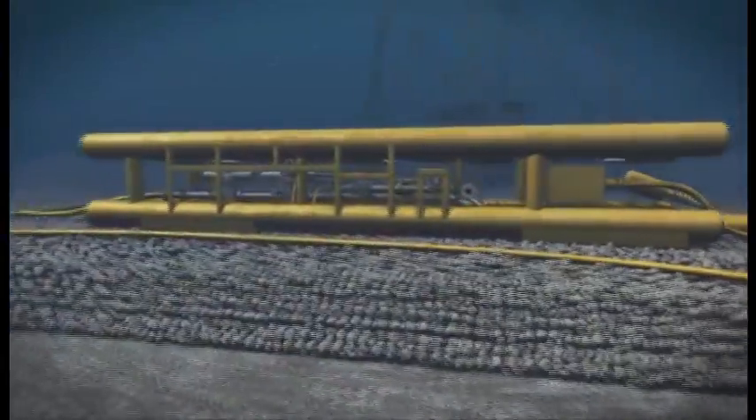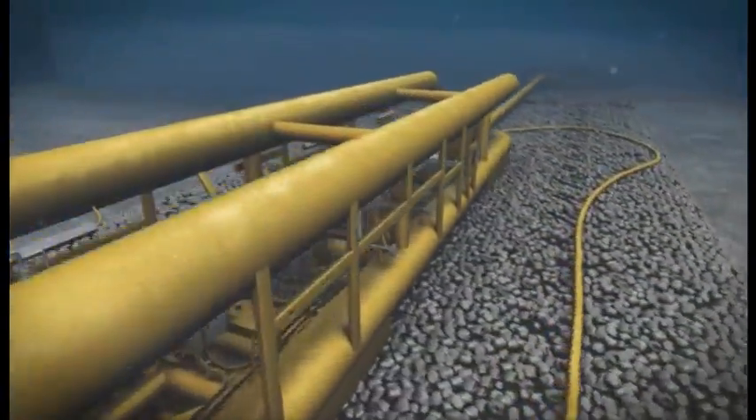To date, Subsea 7 have installed bundles in up to 350 metres water depth, with the heaviest towhead weight of about 525 tons.